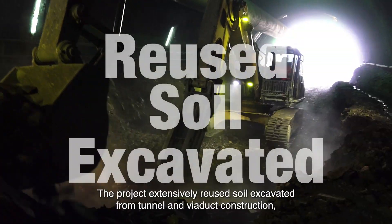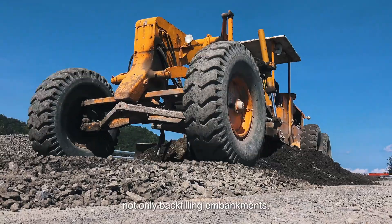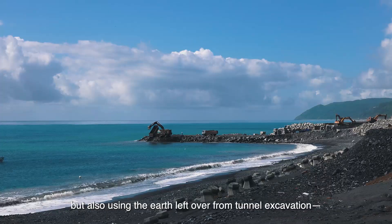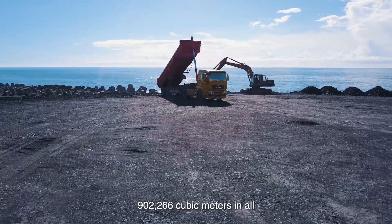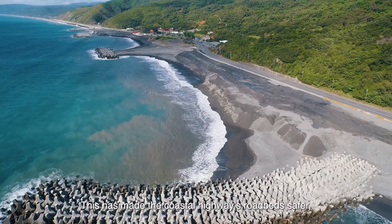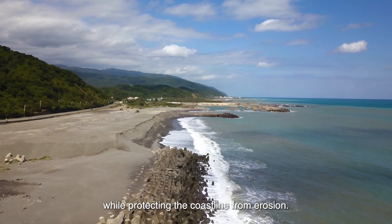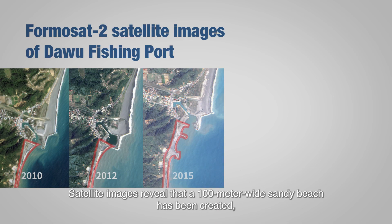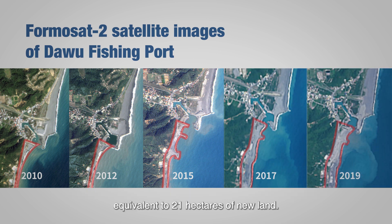The project extensively reused soil excavated from tunnel and viaduct construction, not only backfilling embankments, but also using the earth left over from tunnel excavation — 902,266 cubic meters in all — to maintain nearby beaches. This has made the coastal highway's roadbed safer, while protecting the coastline from erosion. Satellite images reveal that a 100-meter wide sandy beach has been created, equivalent to 21 hectares of new land.